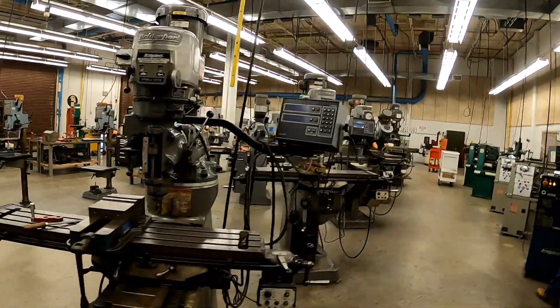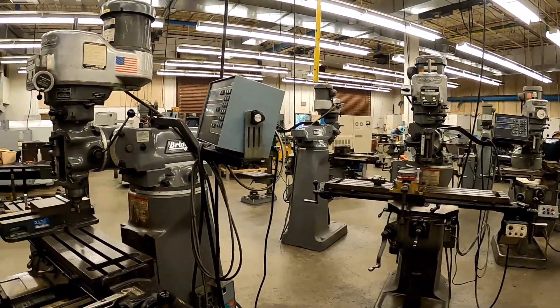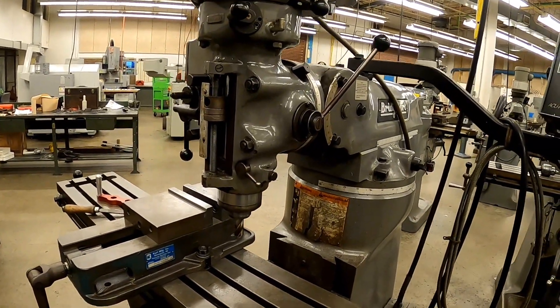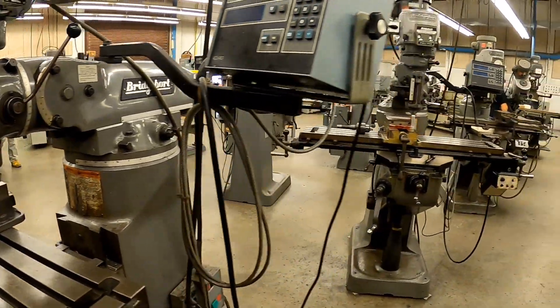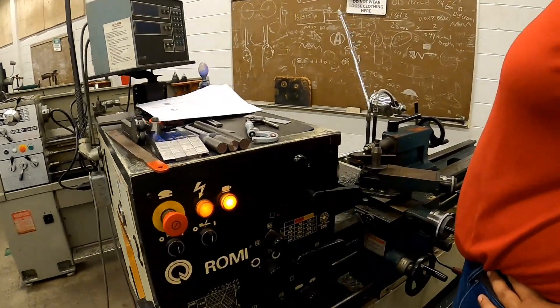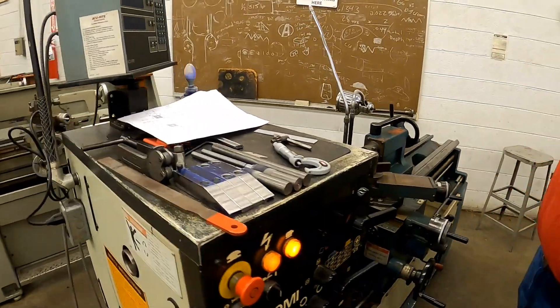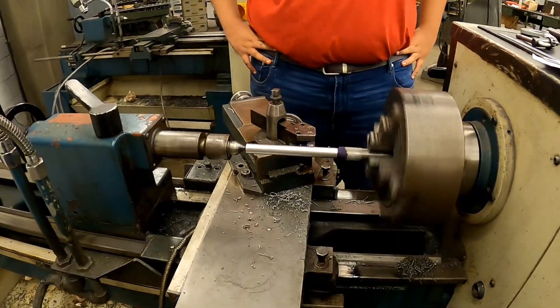Filing machines here in the middle of the shop — these are all machine tools used for squaring up pieces of metal, cutting angles, drilling holes, boring holes, and all kinds of different operations. Definitely one of the machines students have to learn to master. This is a manual lathe. Mr. Sean Allen is running a manual lathe.